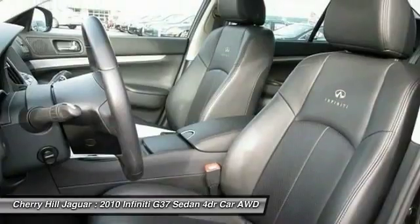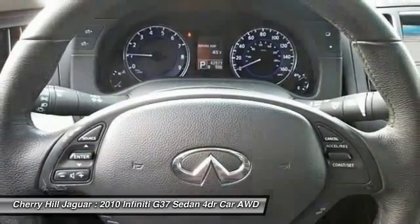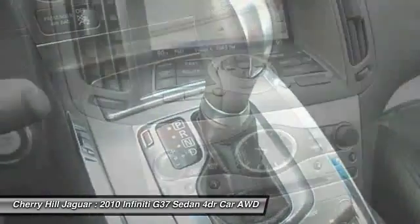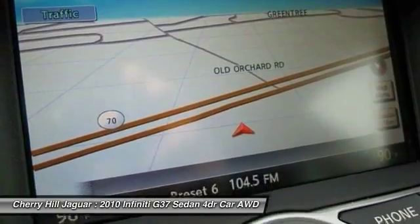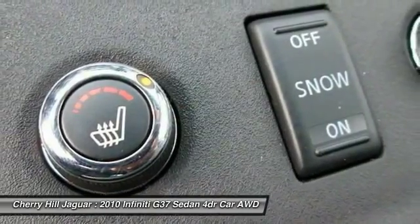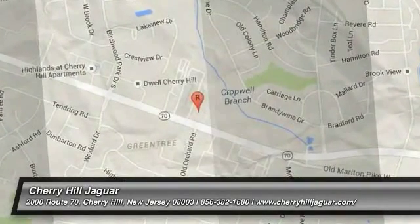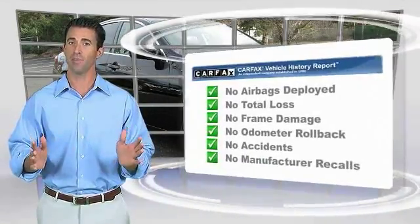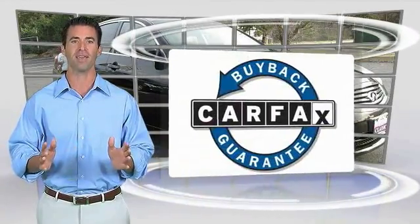Your new ride is just a phone call away. Here's another high-quality vehicle with the Carfax Vehicle History Report. Be sure to find a complimentary copy of this report online or contact the dealership. This vehicle qualifies for the Carfax Buy Back Guarantee.